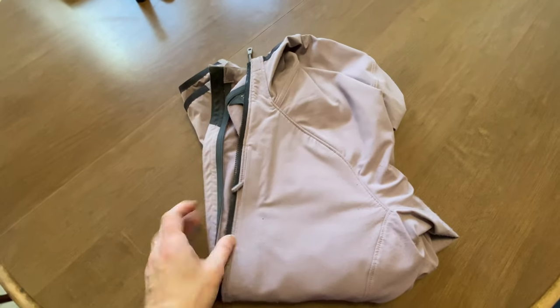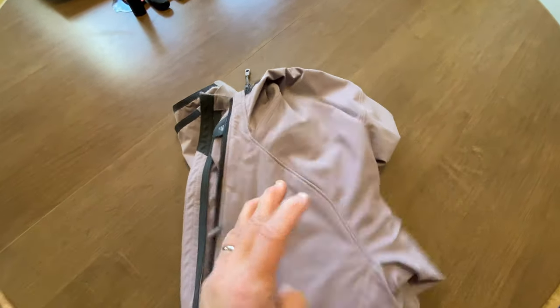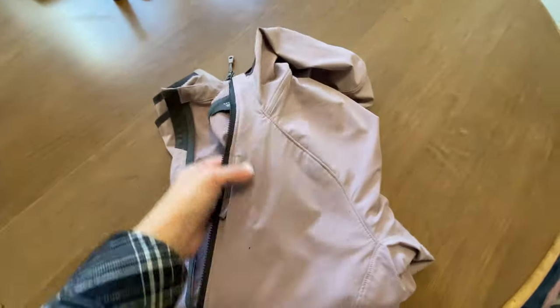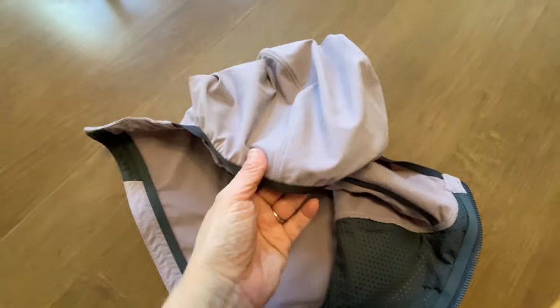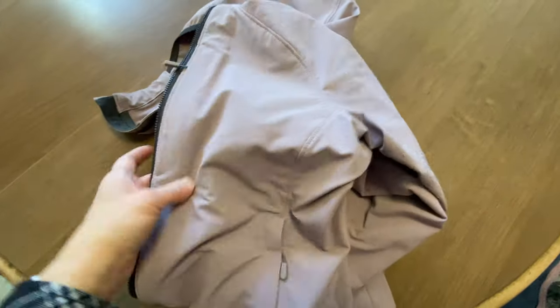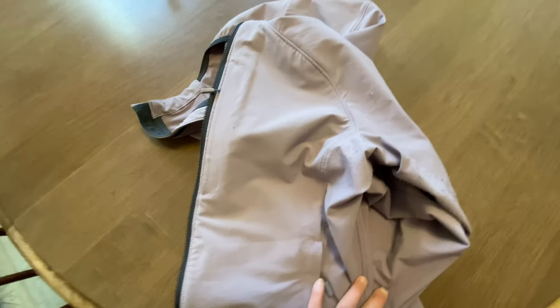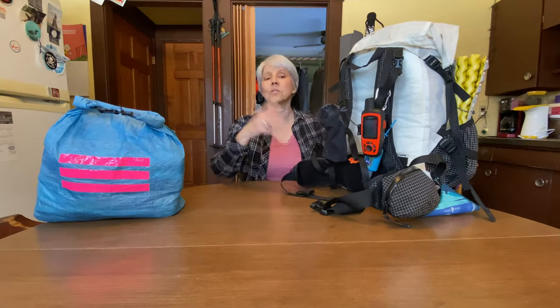I did forget to include my mid layer, and this will be something I'll be wearing most of the time. This is a Mountain Hardwear zip-up — it's got a nice comfy hood. I've slept in it before when I've been super cold; it's very comfortable and stretchy. I didn't get a fleece, but if I decide this isn't warm enough, I'll switch to a fleece.